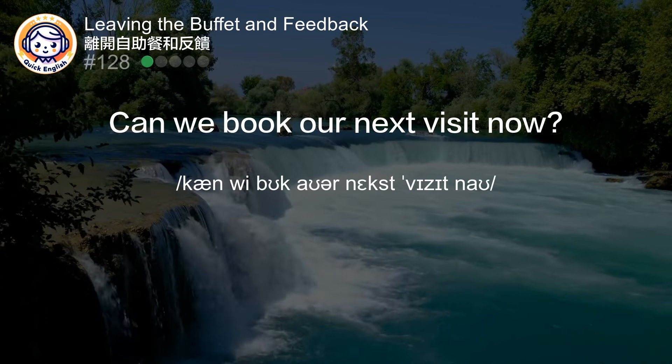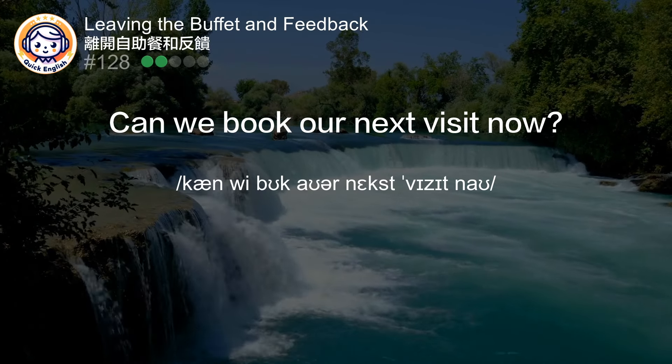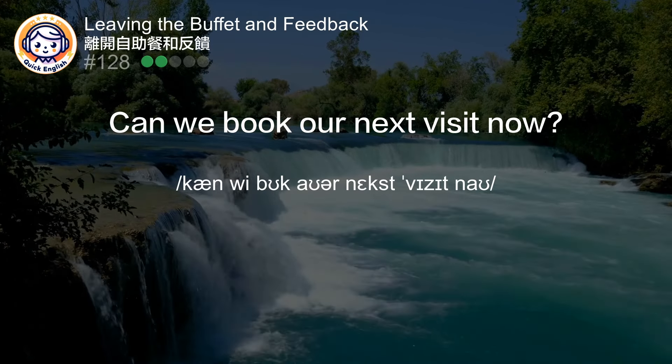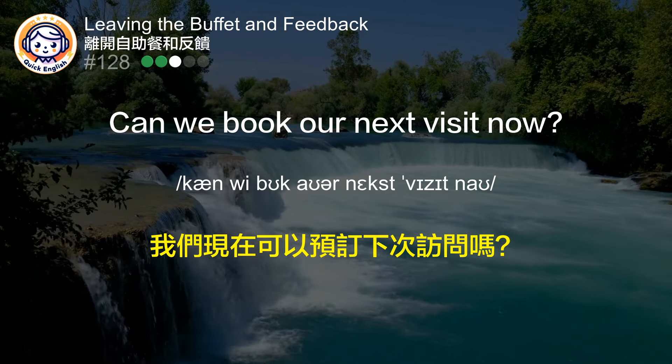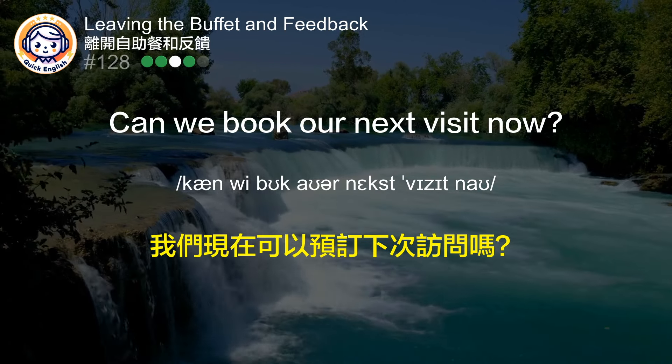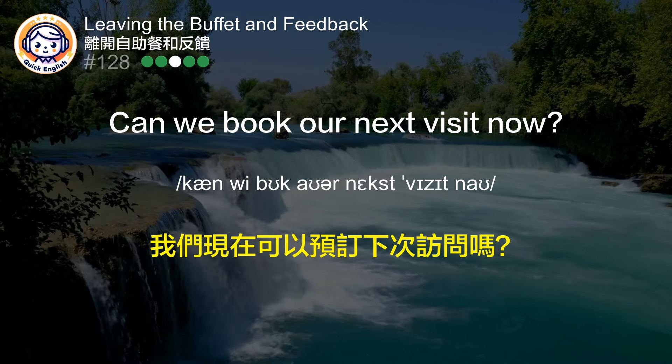Can we book our next visit now? 我们现在可以预定下次访问吗？